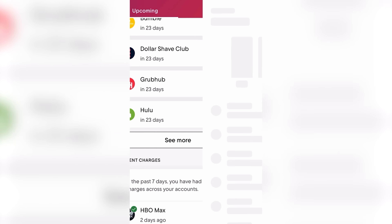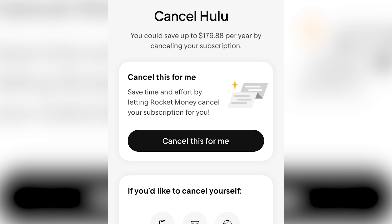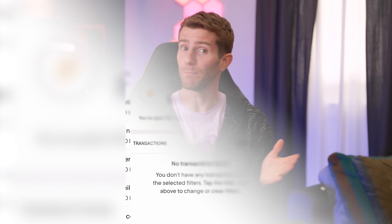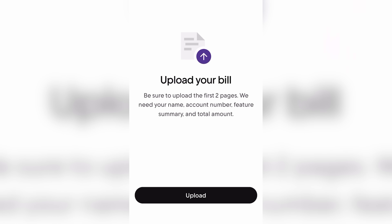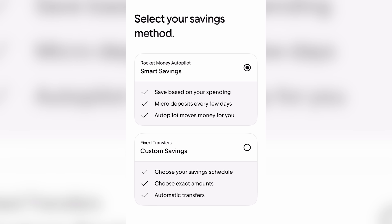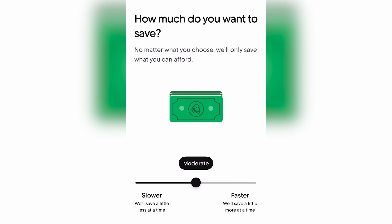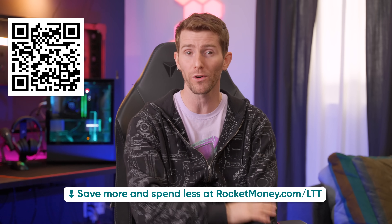And we also have to tell you about our sponsor, Rocket Money. Can you name every subscription service you're signed up for off the top of your head? Rocket Money will round up and show you all of your subscriptions in one place and even give you the power to cancel any you don't need in just a few clicks. They can also build you a personalized budget based on your spending habits, helping you grow your savings and lower your bills. Their agents can negotiate better rates on things like your phone or internet bill, all on your behalf. You can even automate your savings. Join over 5 million users who are spending less and saving more at rocketmoney.com/LTT — get started for free or unlock more features with a premium plan.